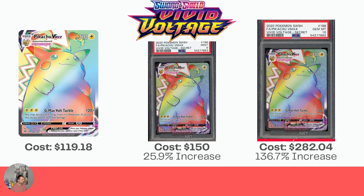Next up, we have the Pikachu VMAX — the Chunkachu Rainbow Card from Vivid Voltage. This one is raw $119.18. For the PSA 9 it's $150, which actually is a pretty nice increase for a PSA 9. The Gem Mint 10 is $282, so over double — a 136.7% increase, which is very nice.